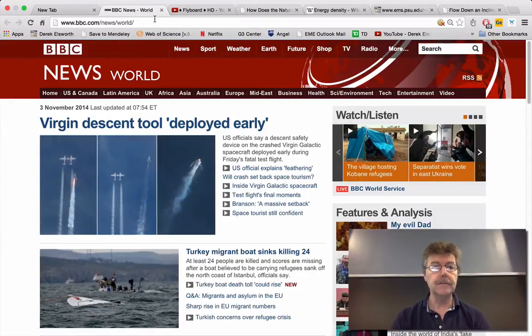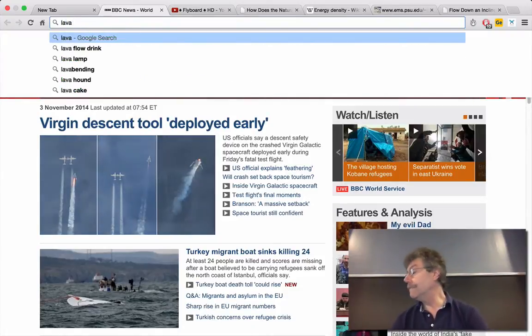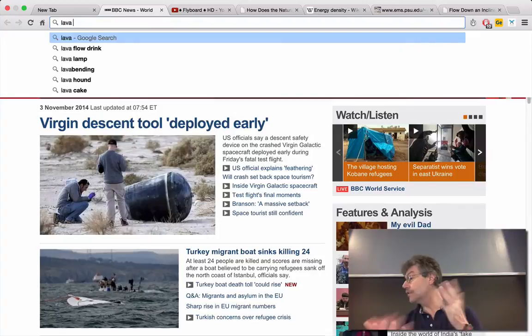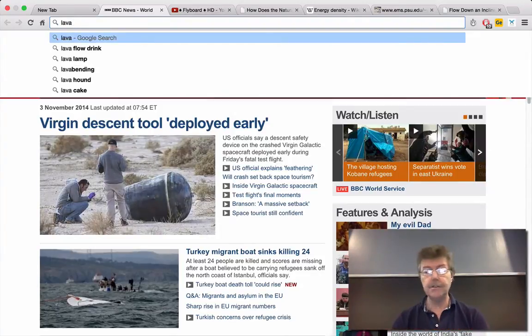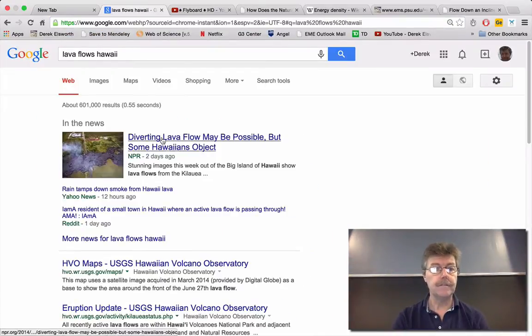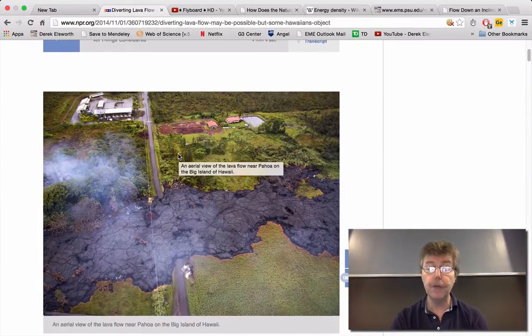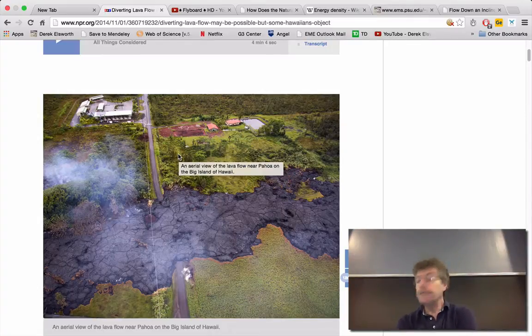Lava flows — which is fluid mechanics of course. We talked about flutter and aeroelasticity, the Tacoma Narrows Bridge, and flutter on airplanes. Lava flows in Hawaii is a fluids problem. Lava flowing downhill is able to move on its own before it solidifies.